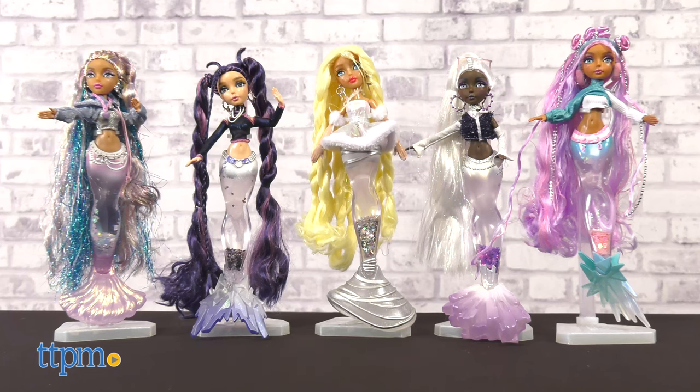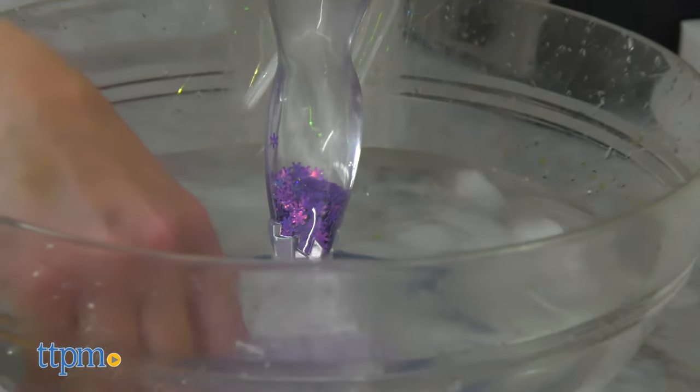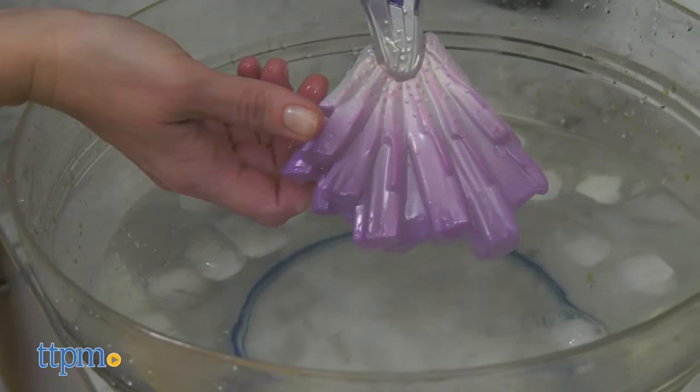There are five dolls to collect and each doll has a color change effect on the fin. All you have to do is insert a doll's fin into icy cold water and watch it change color. Only the front of the fin changes color, not the back.